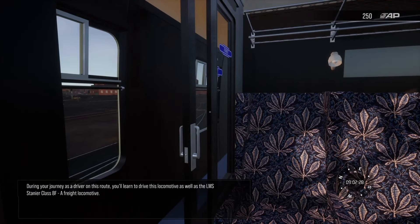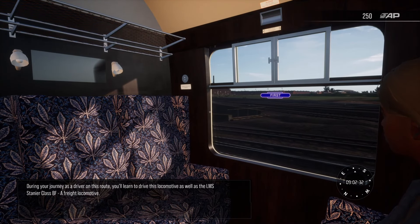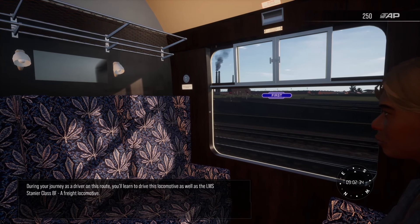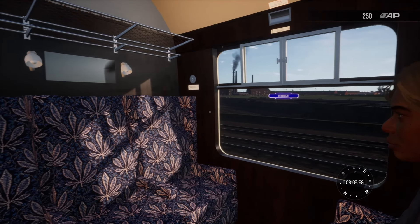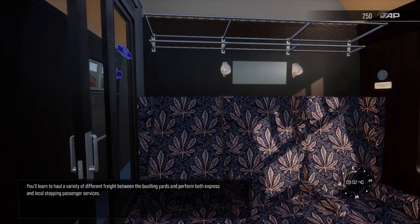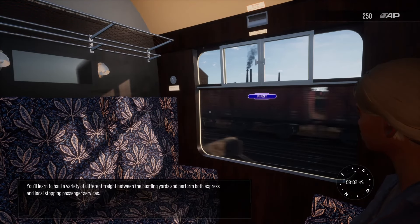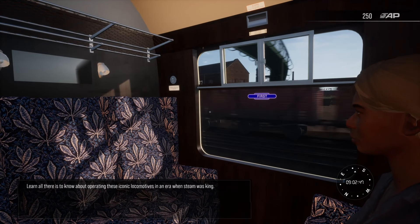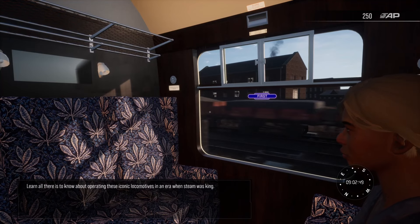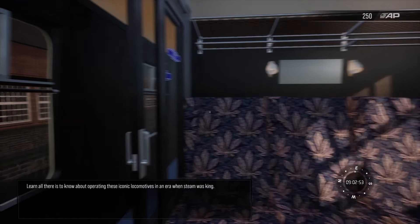During your journey as a driver on this route, you'll learn to drive this locomotive as well as the LMS Stanier class 8F, a freight locomotive. You'll learn to haul a variety of different freight between the bustling yards and perform both express and local stopping passenger services. Learn all there is to know about operating these iconic locomotives in an era when steam was king.